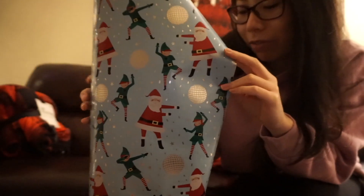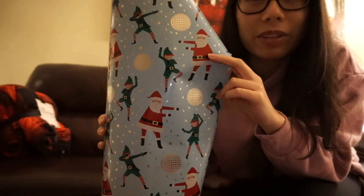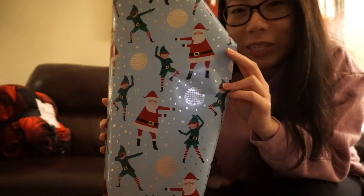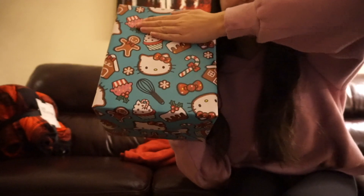I believe it was from Five Below. This year for the kids, I think they're each going to get a different design — one kid will get the same design on each of their presents so they know what's theirs more easily.